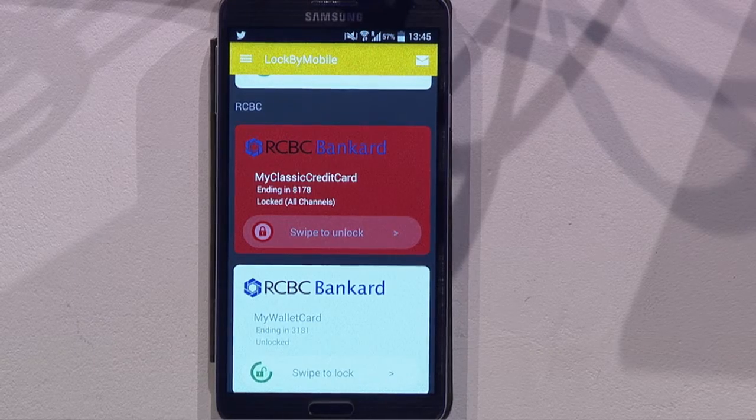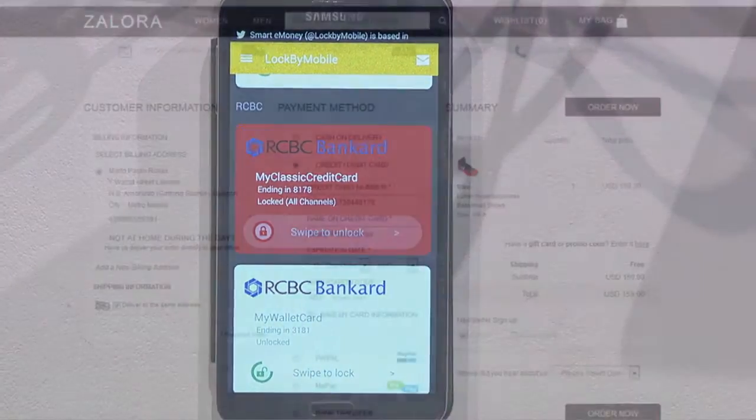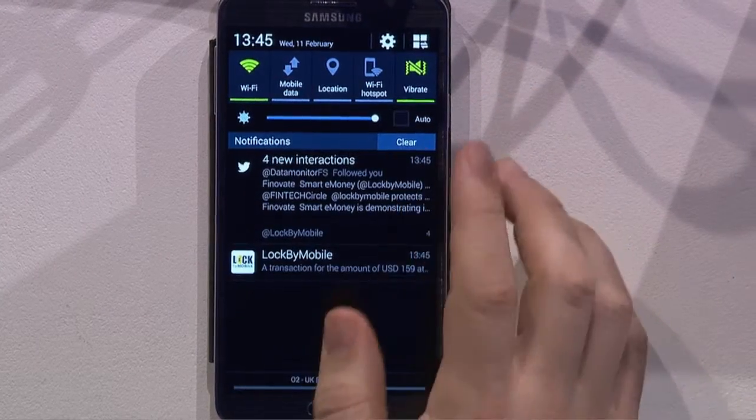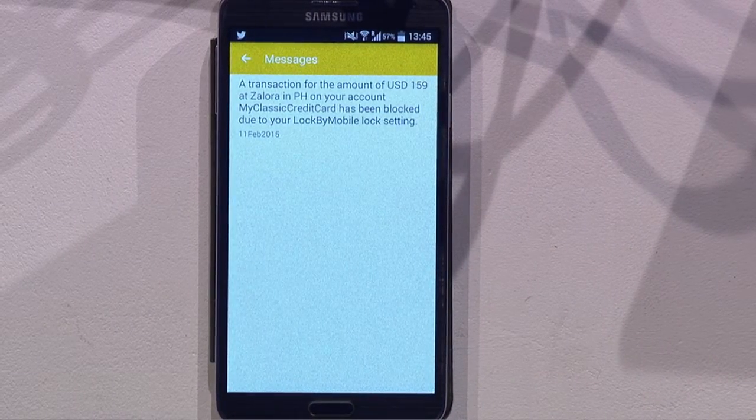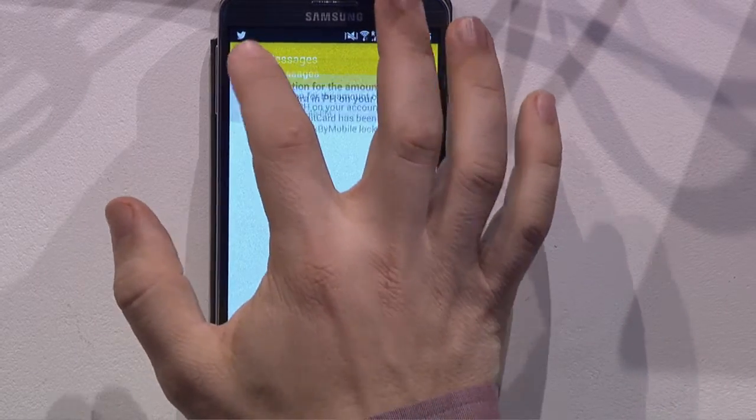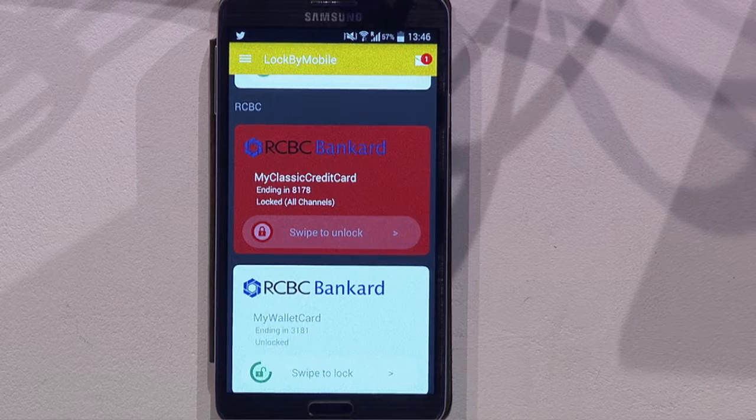Let's try to use my card online while it is locked. I'm shopping online at Zalora, an e-commerce website selling apparel, and I want to buy a pair of shoes. I'm at the checkout page of the merchant — I've already entered my contact and card details. An error message appears telling me that the payment failed. Going back to my phone, I just received an SMS from Locked by Mobile saying that a transaction at the Zalora merchant for $159 was rejected because of my lock settings. If I was not the one using the card, I would be alerted immediately that my card is being used by someone else and that it had been compromised.